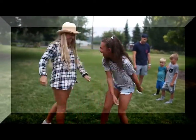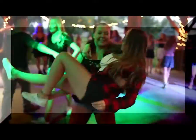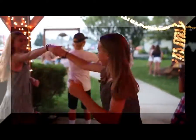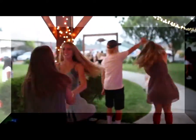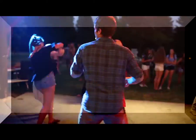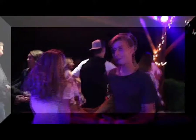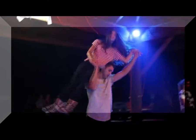Dancing has been an important part of ceremonies, rituals, celebrations, and entertainment since before the birth of human civilizations. Dance has evolved tremendously since the first records were found by archaeologists, and today we have several popular dances: ballroom, swing, Latin, and country-western. One of those evolutions is country swing dancing, a variation that is highly aerobic and very fun.